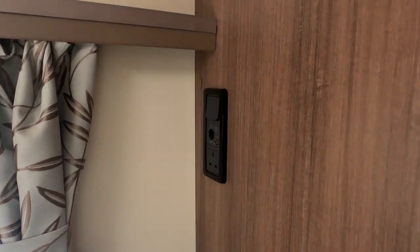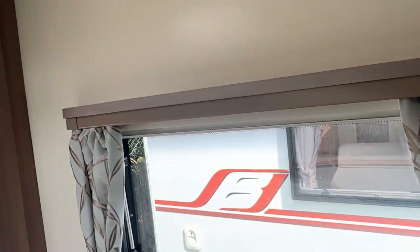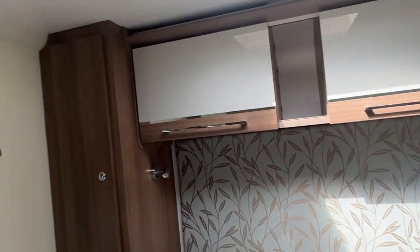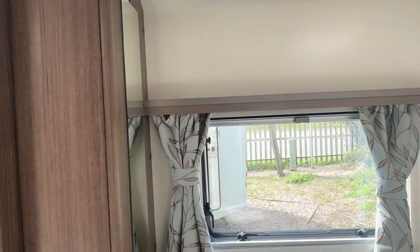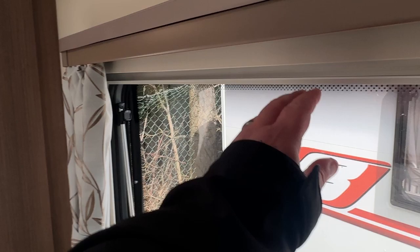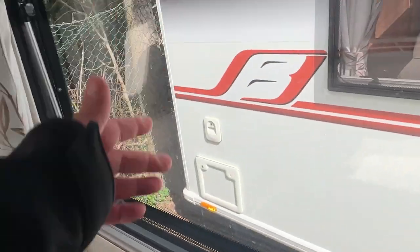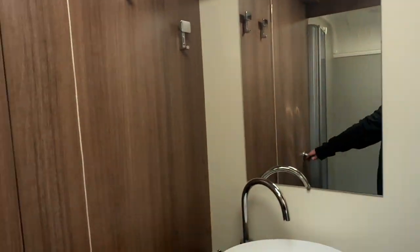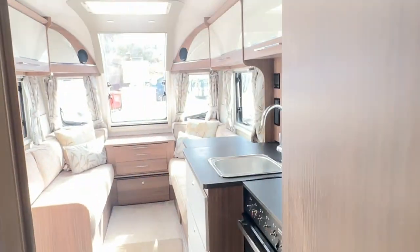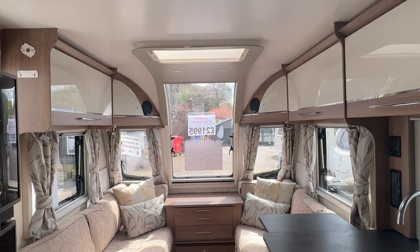There are more sockets in the bedroom as well. All your opening windows have blinds and fly nets fitted, and there's plenty of light coming through into the caravan from the lovely large front curved window.